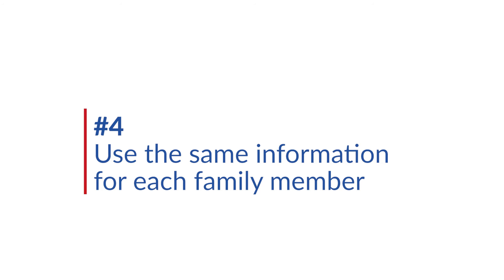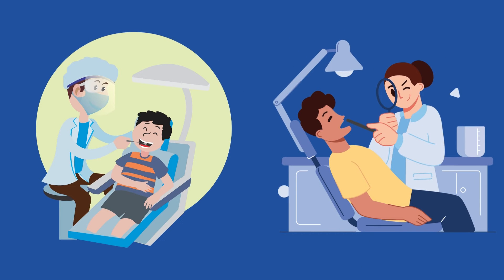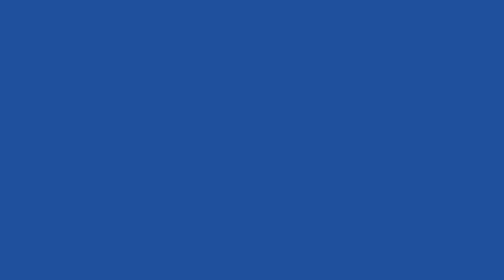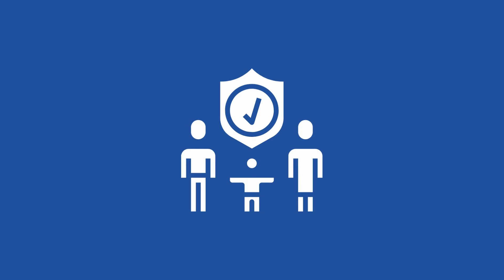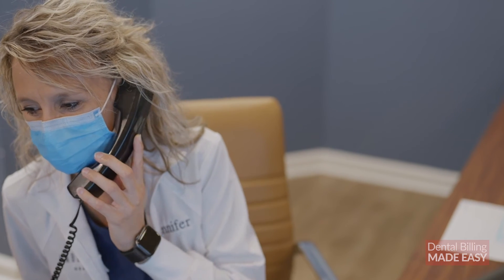Tip number four: use the same information for each family member. If a parent calls to make a dental appointment for their child, more than likely that child is under the same insurance as the person calling. You can easily use the information from the parent to also verify the child's insurance information — there's no need to get a full breakdown for each person individually if they're covered by the same plan. There is a caveat: don't forget about coordination of benefits, or COB, rules. Not everyone's family is seamlessly all under one insurance plan. If a child is under separate insurance than the parent, you need to take COB rules into account or else your claim could be denied. You can watch the 10 rules of COB linked here. As long as you ask all the right questions about the child's insurance during the initial phone call, you should have all the information you need.